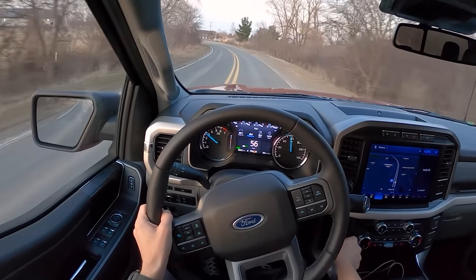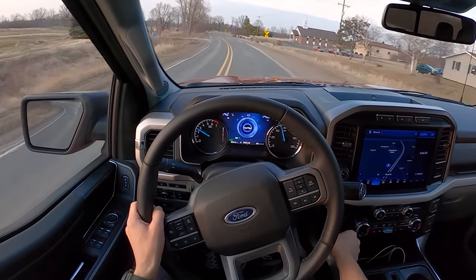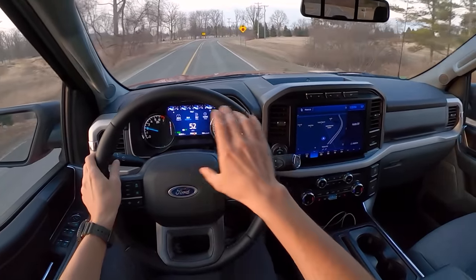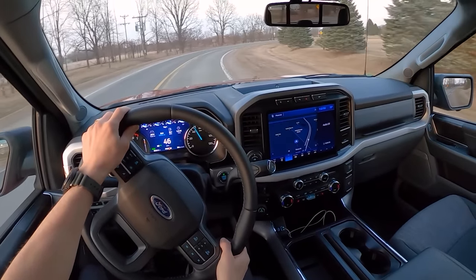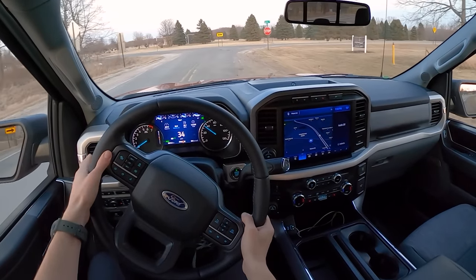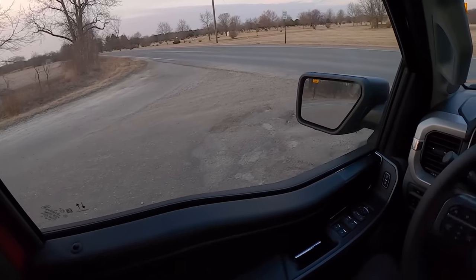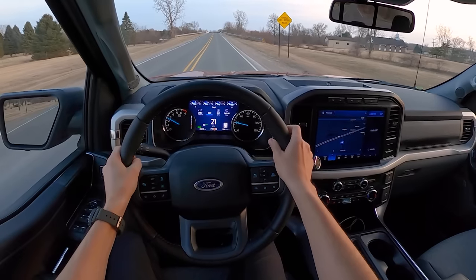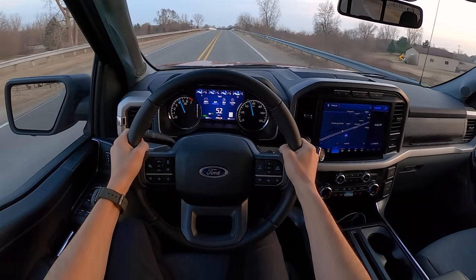The amazing thing about this EcoBoost 3.5 is that it's so quiet, even under power. The amount of noise and drama from the powertrain does not translate to the acceleration feel — you really get pushed in the back of your seat. This is faster than some sports cars. We haven't been driving this truck lightly all week, and according to the readout we've averaged around 21 miles to the gallon, which is pretty impressive.